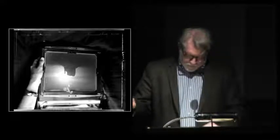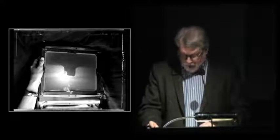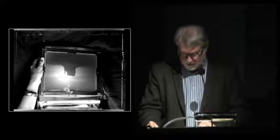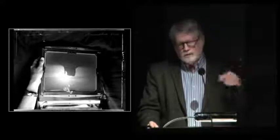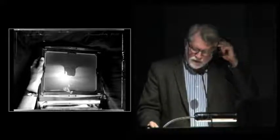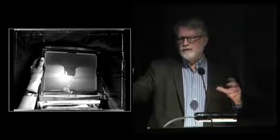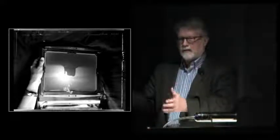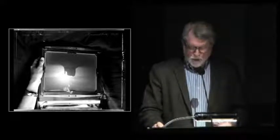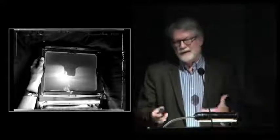Photography is created when the optical technology of the camera obscura was married with the chemical knowledge of how light-sensitive emulsions could be made — and, more importantly, preserved. These two ideas, the lens-formed image and the chemical means of preserving those images, give us photography as we know it, as the medium existed really up until essentially now.